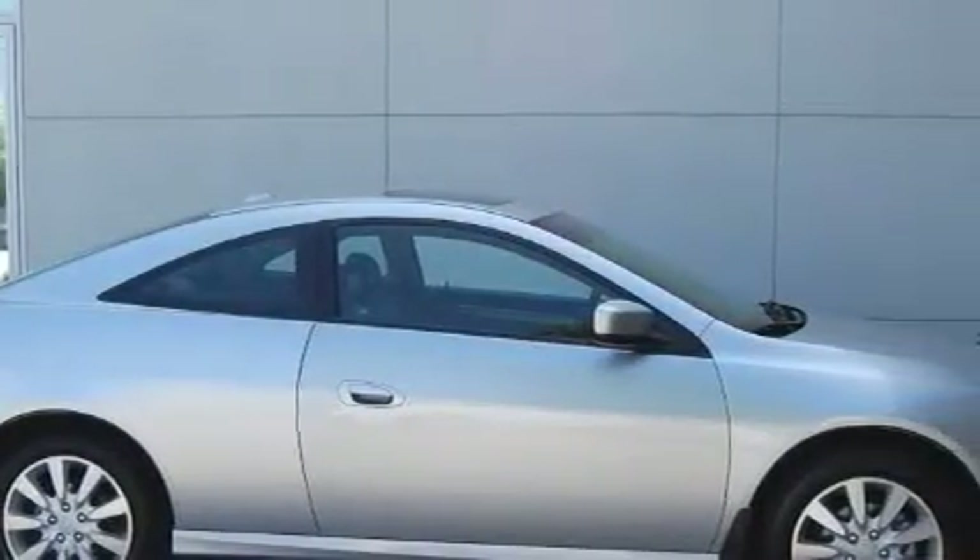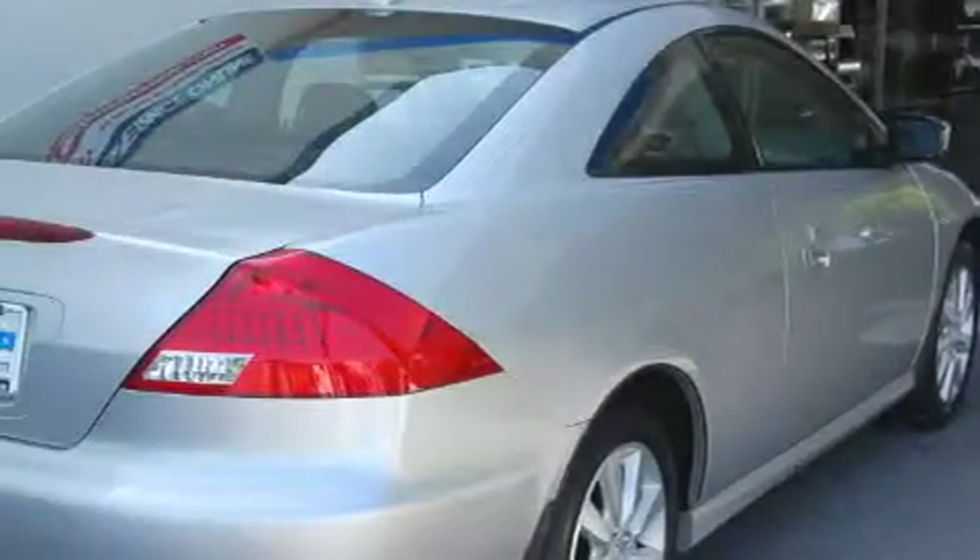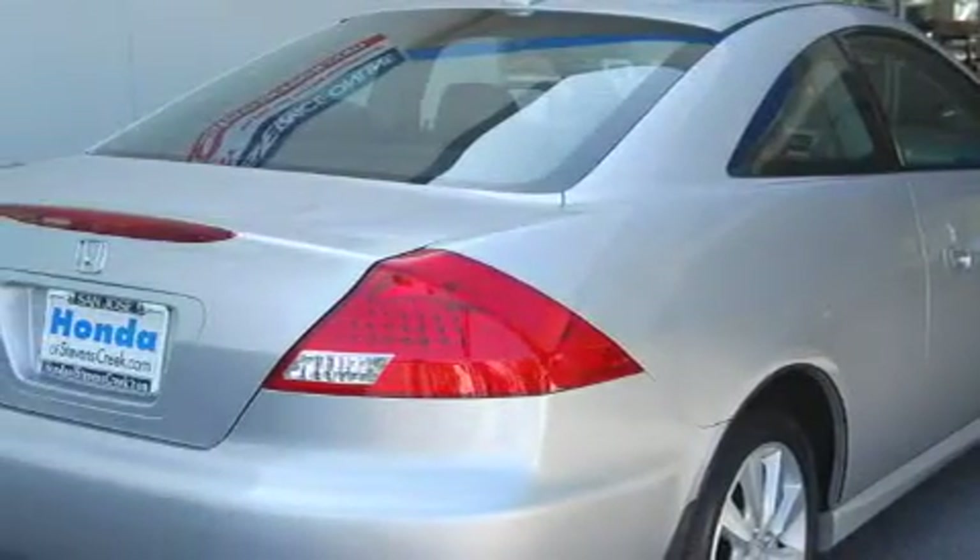Complementing this Honda's contemporary styling is a stunning array of desirable features, which include a heated driver's seat, a power sunroof, power windows, an anti-lock braking system, a rear-view mirror, and this vehicle has just over 42,000 miles.